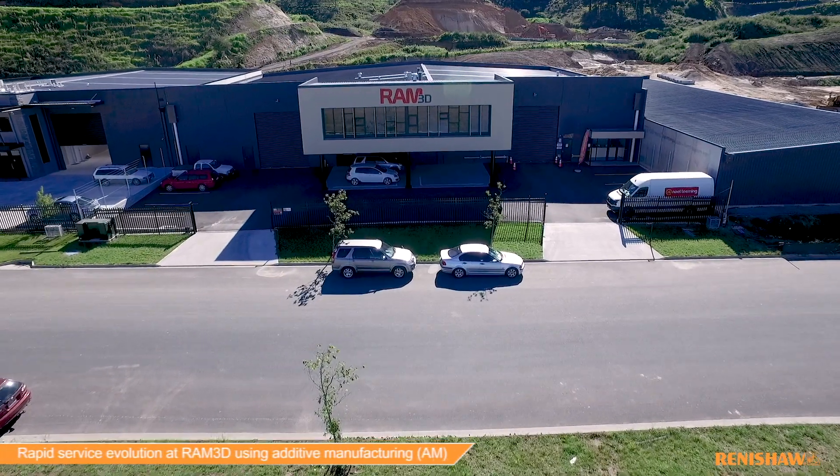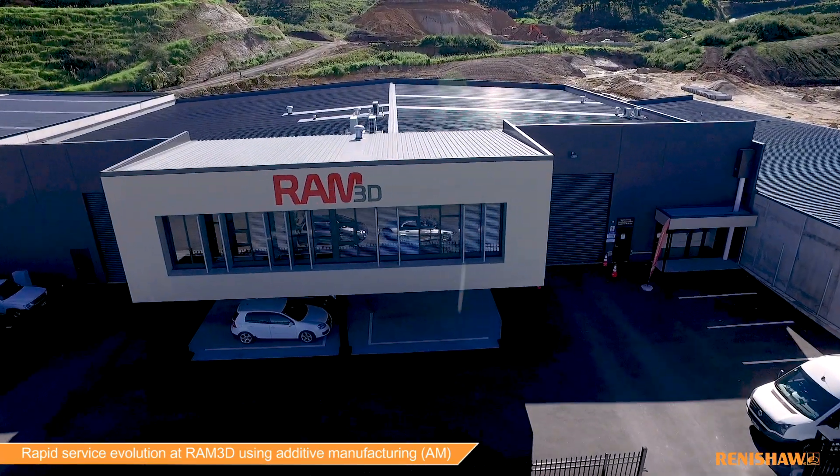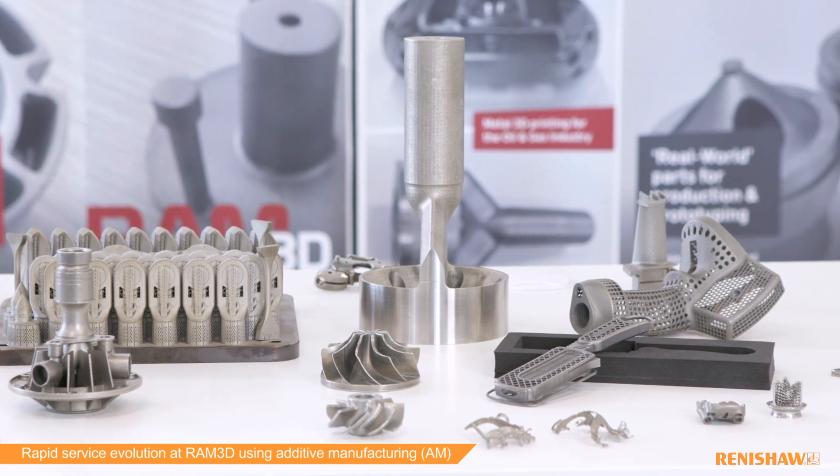RAM3D is a metal 3D printing company. Our mission is to print the future — metal 3D printing for production and prototyping. Really what that means is we're providing a service to companies in the wider global economy for metal 3D printing of quality parts.